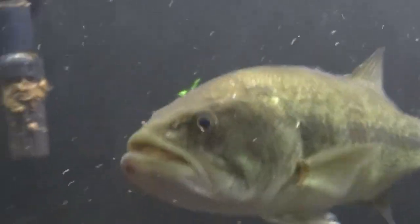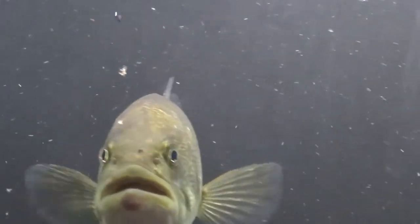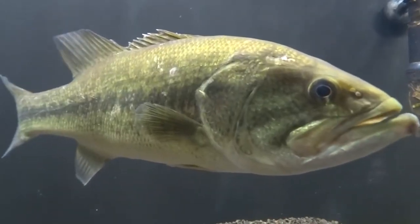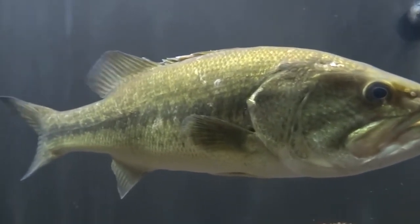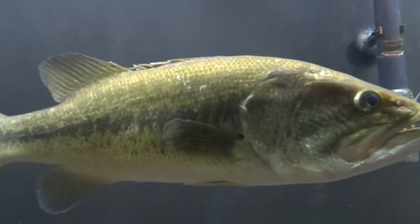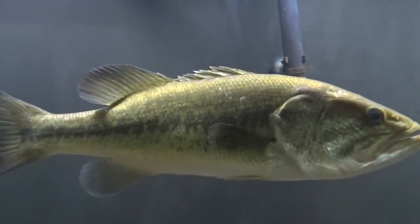When choosing a fishing spot, consider bass behavior and their habitats. They prefer to hide under cover like aquatic vegetation, floating logs, and rocks, waiting for an opportunity to ambush their prey. Areas close to these shelters are often where bass congregate, making them ideal fishing spots. Additionally, pay attention to water flow conditions, as bass tend to forage in swift-flowing creeks or rivers.